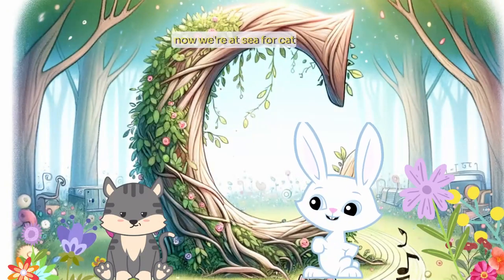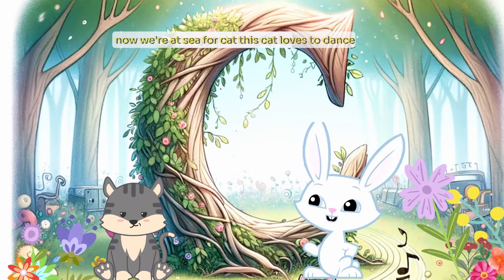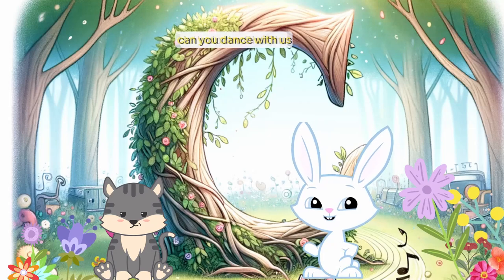Now we're at C for cat. This cat loves to dance. Can you dance with us? Let's do the cha-cha.